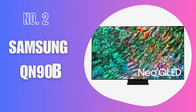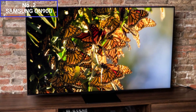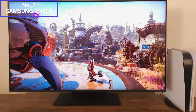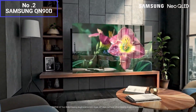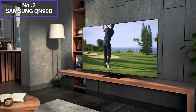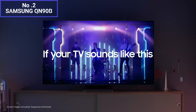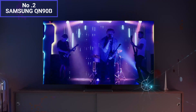Number 2: Samsung QN90B. The Samsung QN90B 75-inch TV is a high-end television that offers an impressive viewing experience. The QN90B features a 75-inch QLED display with 4K resolution, providing stunning picture quality. The Quantum Dot technology enhances color accuracy and brightness, resulting in vibrant and lifelike visuals. The TV also supports HDR formats such as HDR10+ and HLG, delivering excellent contrast and a wide color gamut.